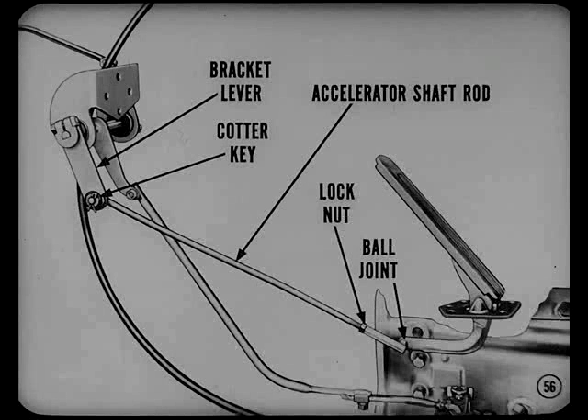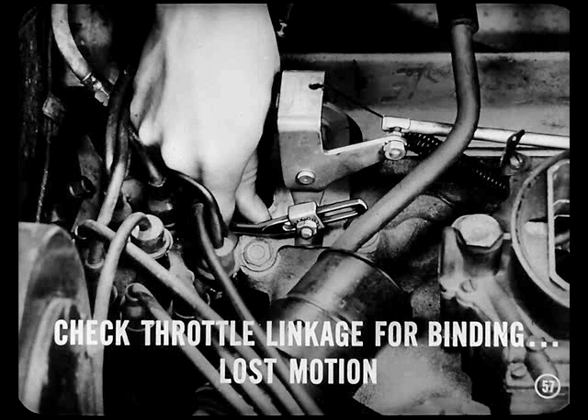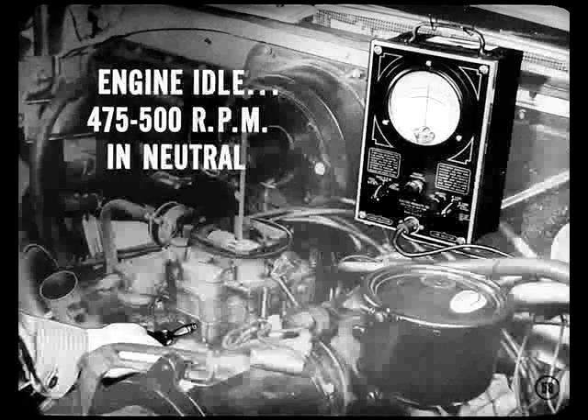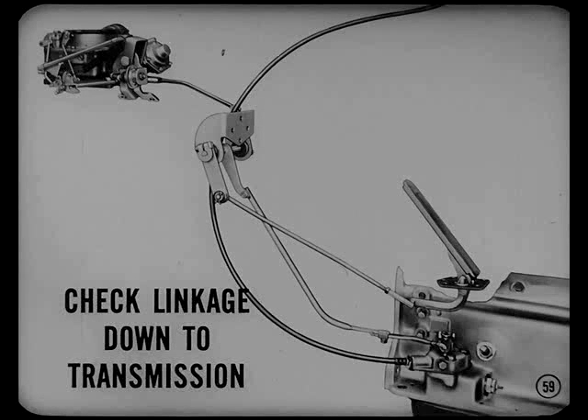Just remove the cotter key and slip the rod out of the bracket lever. Loosen the lock nut and turn the rod — there's a threaded section of the rod at the ball joint end. Good eye there, Mitch. The next point to check is the throttle linkage. Check it for binding or lost motion. I can't feel any interference or excessive free play in this linkage. The next thing to check is engine idle speed. Start the engine, hook up the tachometer, and set idle at 475 to 500 RPM in neutral. Then stop the engine.